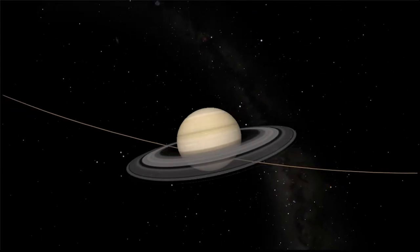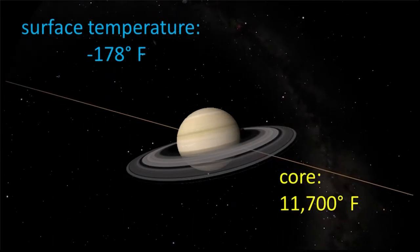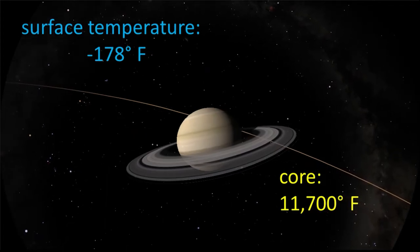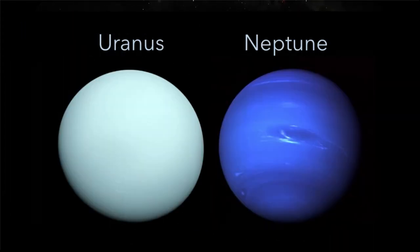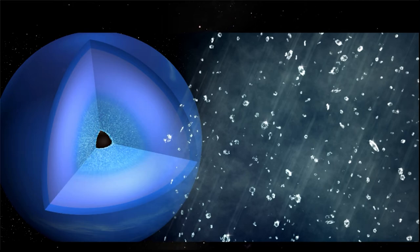Saturn is tipped on its side, so technically there are seasons here, but it's still cold all year long — cold at the surface, hot inside. Conditions are similar at Uranus and Neptune, with one surprising difference: about 5,000 miles down, it's raining diamonds. The pressure is so great that carbon is squeezed into diamonds, and the diamonds would fall like raindrops within these gas giants. Two planets with diamonds, but they're far out of reach.